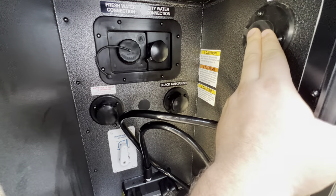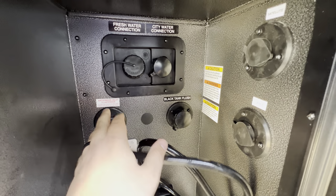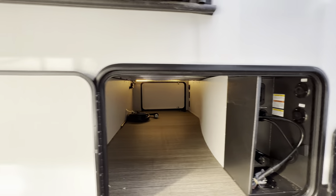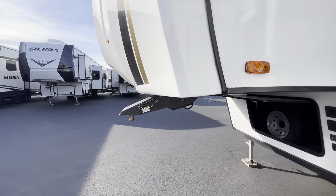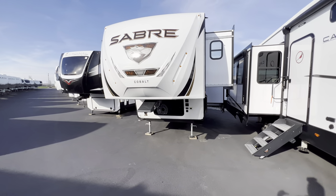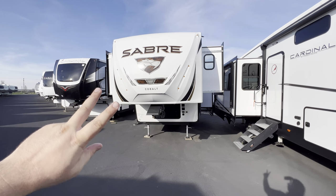You also get your docking station with an outside shower with hot and cold water access, cable, satellite, black tank flush — a sprinkler system for your poop tank — antifreeze inlet for winterizing, fresh water connection, and city water connection. All right guys, my name is Hunter. I hope you enjoyed the tour. Hit that like and subscribe button for future RV content. This was the 2023 Saber 37 FLL — the front living loft. Have a good night, see ya!